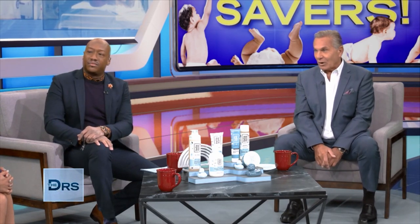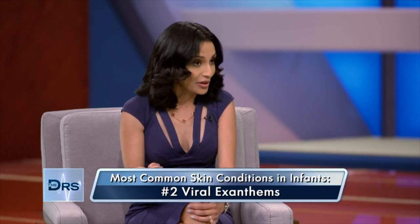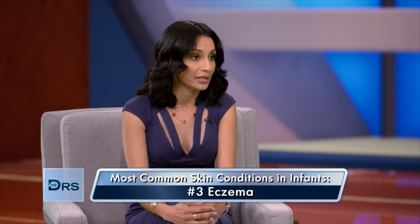Dr. Linkner, can you run through what are the most common skin conditions new parents should look out for? The three most common that I see: diaper rashes, viral exanthems, and then, of course, eczema, which we also call atopic dermatitis.